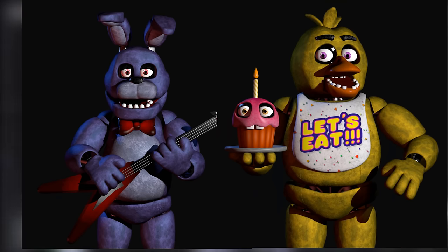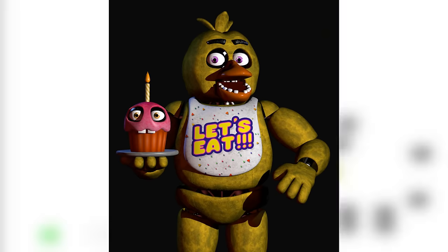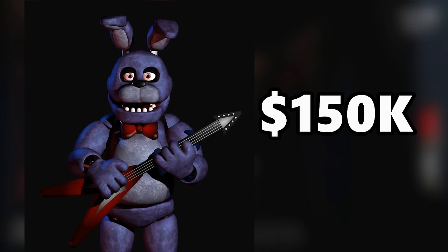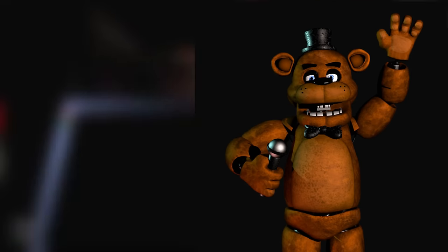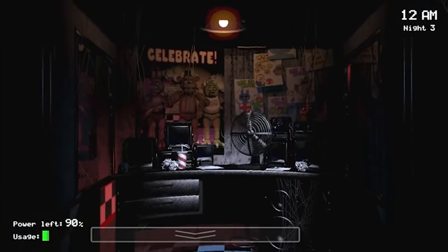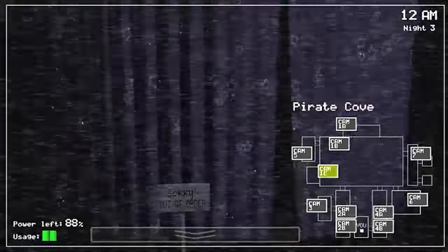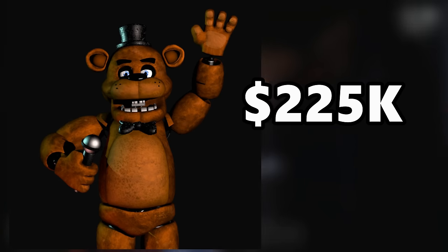Bonnie and Chica are the cheapest since they have simple designs with separate accessories. Bonnie would be slightly cheaper due to his more dark, simple design, possibly requiring less maintenance. Chica's cupcake and Bonnie's guitar would probably be separate to their value since they don't need to be attached at all. With everything considered, my estimate is that Bonnie would sit around $150,000 while Chica would be around $175,000. Foxy and Freddy are the more expensive, with Freddy being the less expensive of the two. With a functioning music box, an attached microphone prop, and a laugh system, I would guess Freddy's price would be around $225,000 with all things considered.